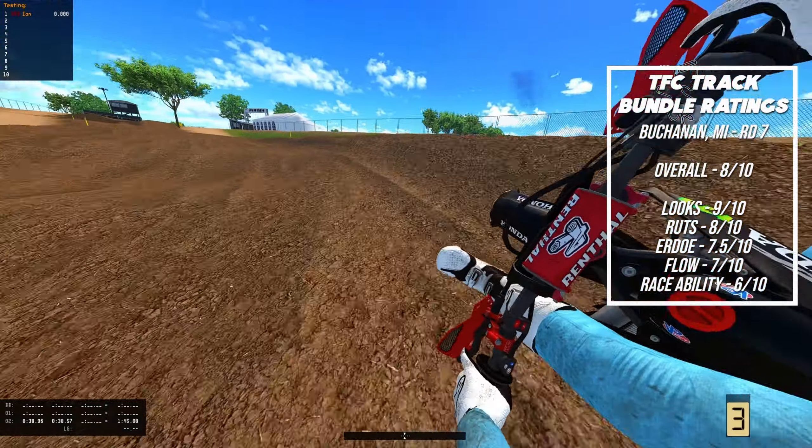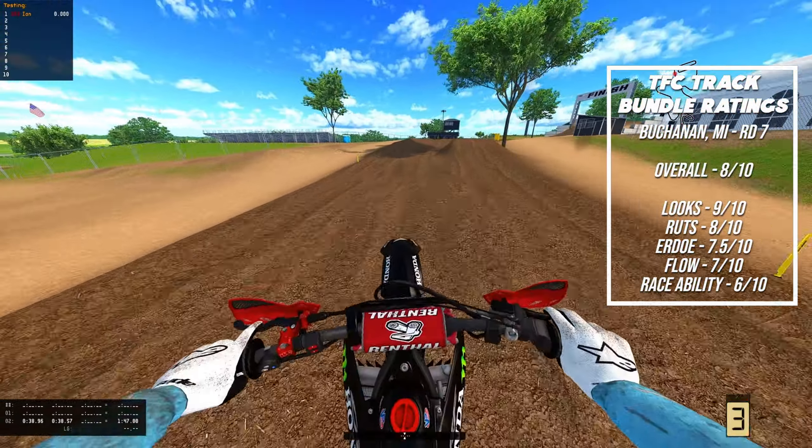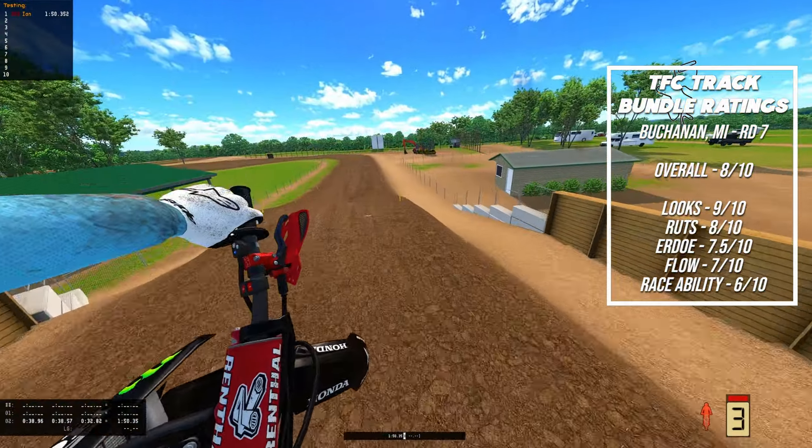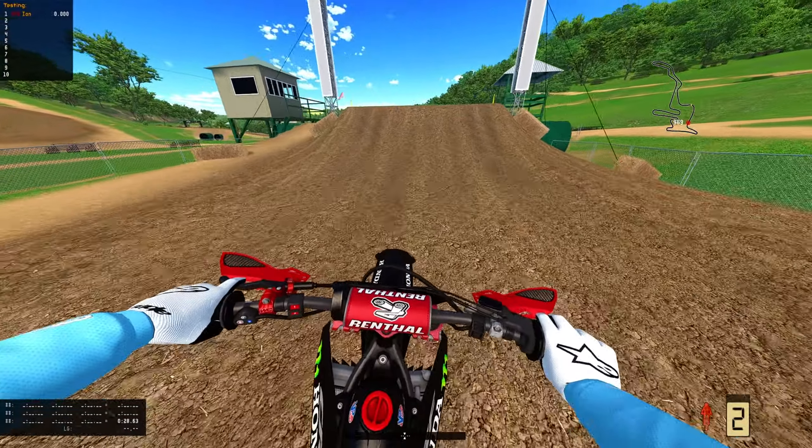It erodes pretty bad sometimes, but it's good. Flow — you can get a flow down pretty easily. I've raced on it enough times to know it's not the best track to race on, but it races okay. So I gave that a six out of ten as well.